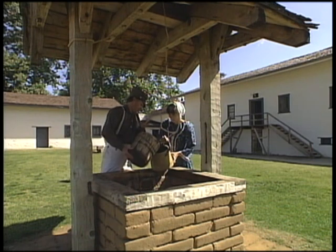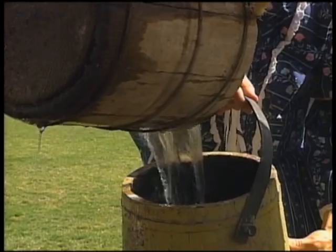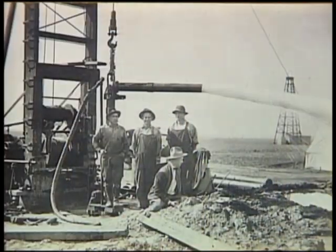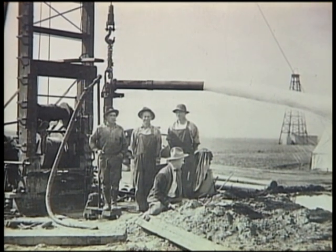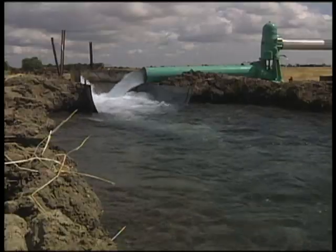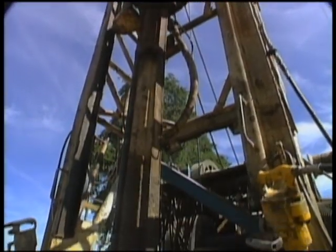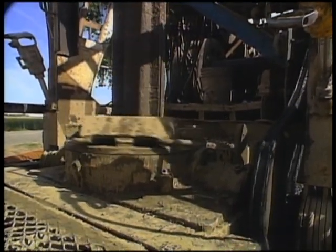Since the 1800s, Californians have built wells to tap the water that lies below the surface. In the early 1900s, the use of groundwater exploded with California's rapid expansion and the development of the turbine water pump. The new pump technology allowed more groundwater to be pumped faster. But many wells started going dry and had to be drilled deeper, evidence that the groundwater levels were falling.